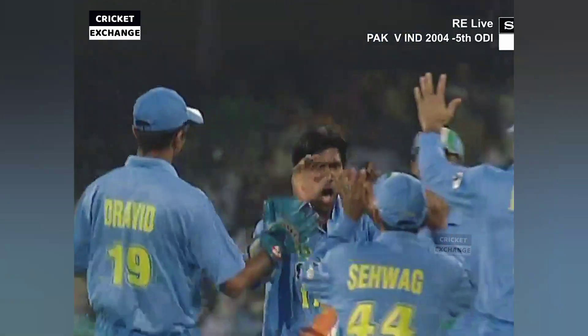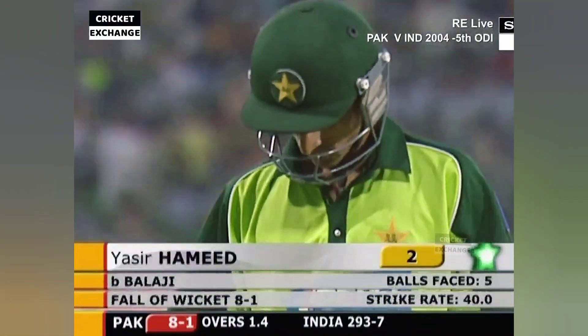Clean him up — loose shot from Yasir Hamid. What a delivery, what a breakthrough! Balaji has done the job. Lost his stumps — he had been the backbone of the Pakistan opening innings. Balaji is over the moon, as are the rest of the Indian team. Hamid gone.